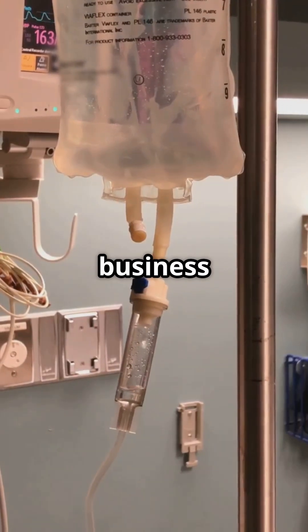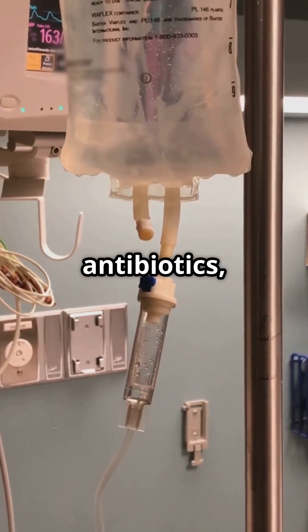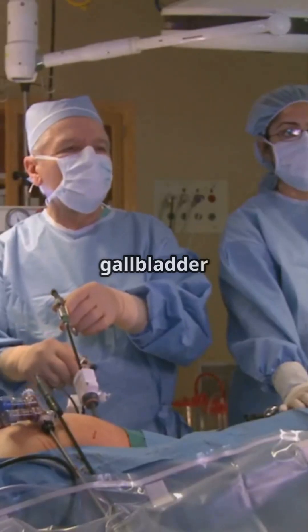Treatment is serious business: IV fluids, antibiotics, or sometimes draining or removing the gallbladder altogether.